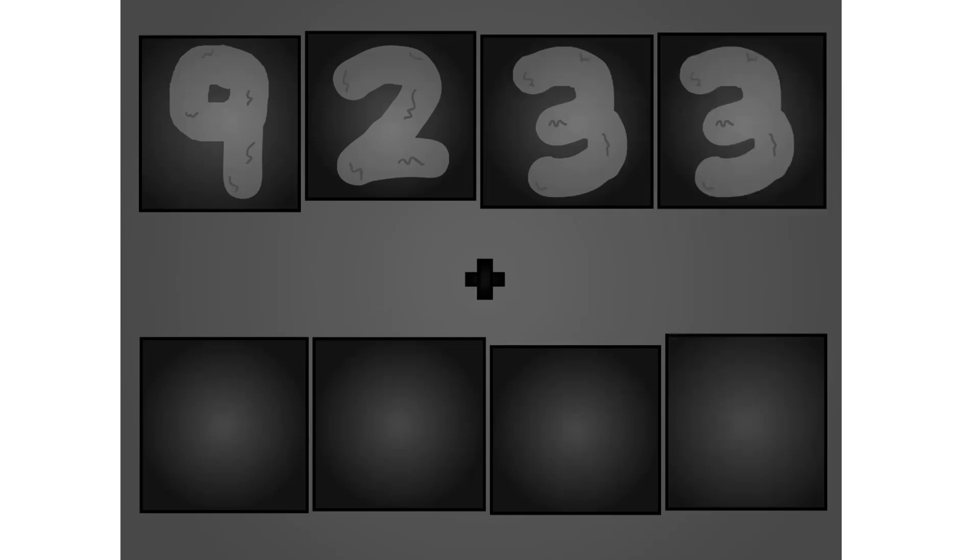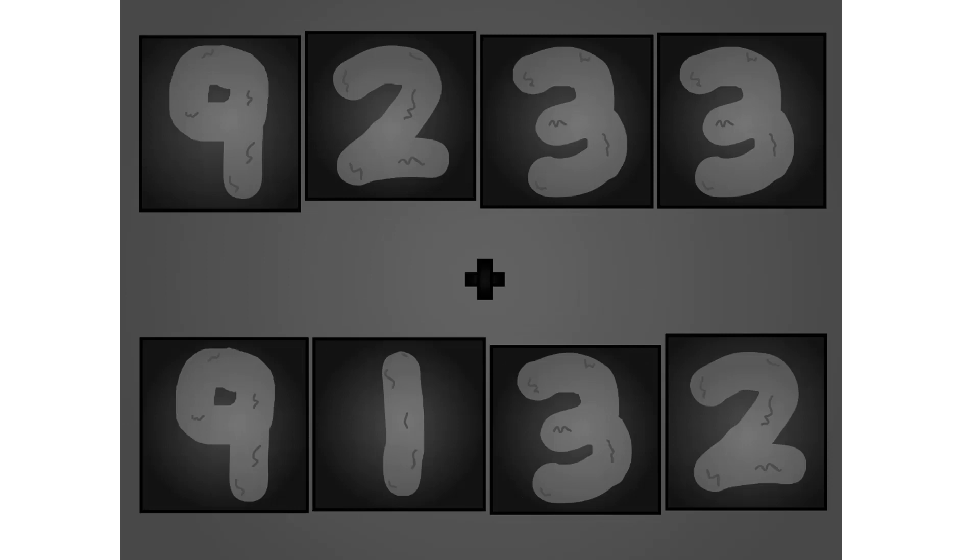Five, two, three, three, plus five, one, three, two. Wow, awesome!